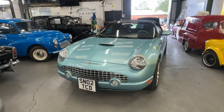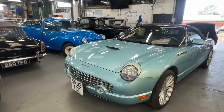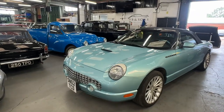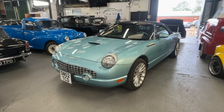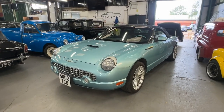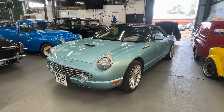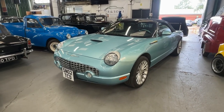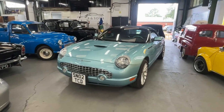2002 Ford Thunderbird with the Jaguar 4 litre engine. It started its life in the States in 2002 where the first owner had it. The vendor states the first owner in the States then moved back to the UK, to Scotland, and brought it with her in 2008 — so it's an import from 2008. She had it for some time and it's since gone to the next owner.